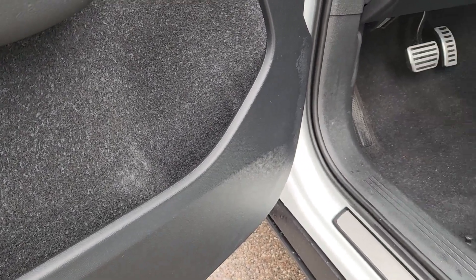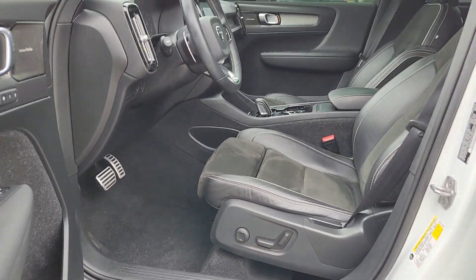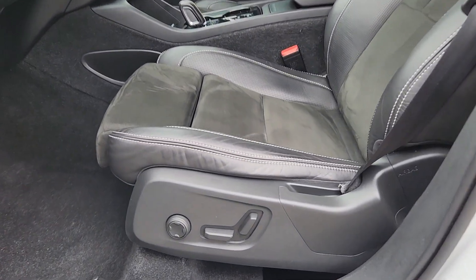Get the comfort and security your family deserves in this XC40. Our team will give you an outstanding test drive experience. Stop in today.